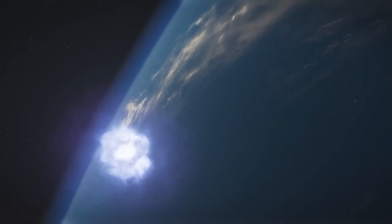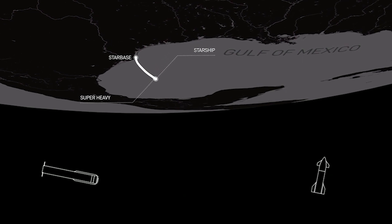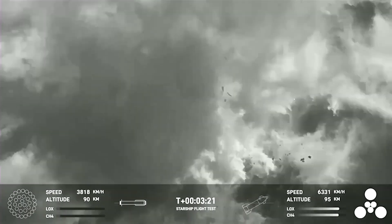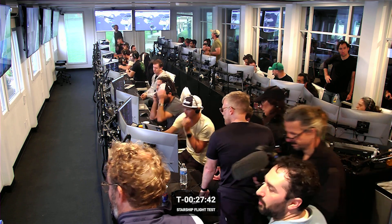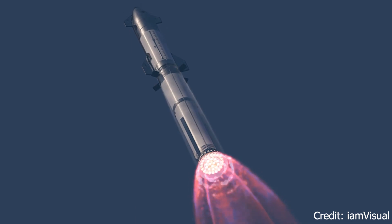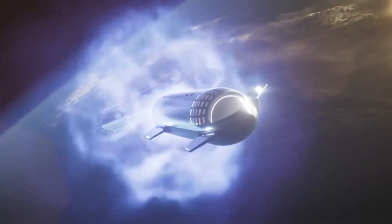Subsequently, the Super Heavy was scheduled to execute a boost-back maneuver in preparation for a splashdown in the Gulf of Mexico. However, around three and a half minutes after liftoff, the booster experienced a breakup — described by SpaceX as a rapid, unscheduled disassembly, a term commonly used in rocket engineering. SpaceX's launch webcast hosts highlighted that one of the primary objectives of the flight was to assess how the booster could handle the stresses associated with the hot-staging technique.